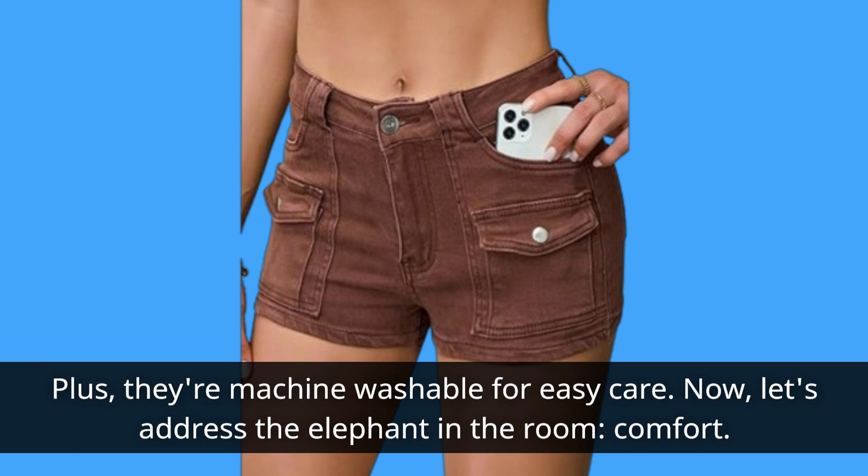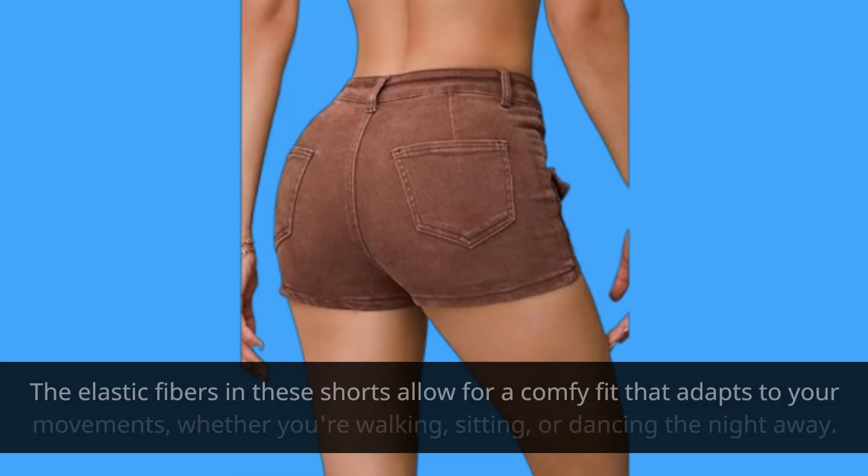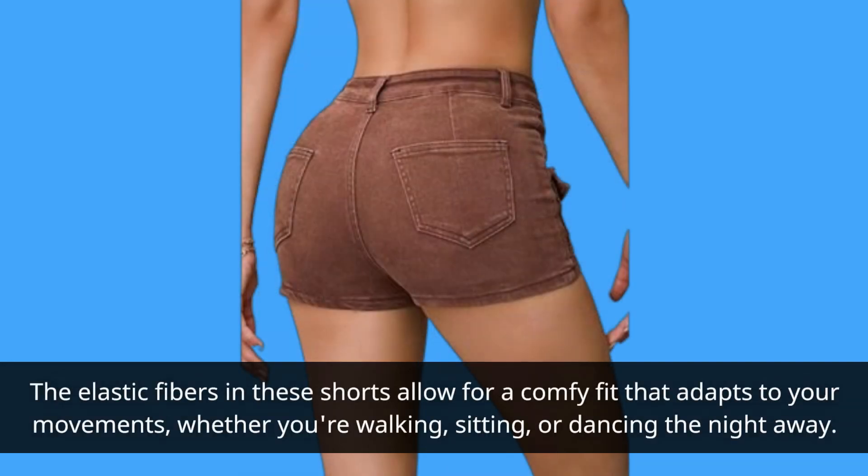Now, let's address the elephant in the room — comfort. The elastic fibers in these shorts allow for a comfy fit that adapts to your movements, whether you're walking, sitting, or dancing the night away.